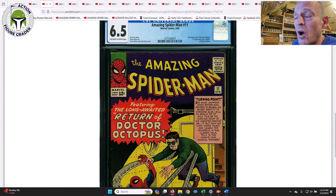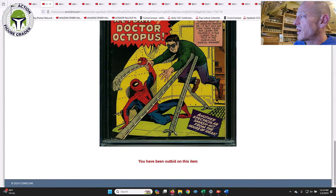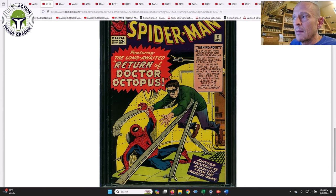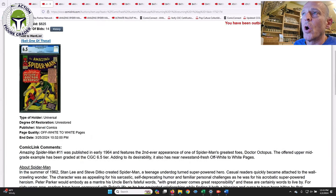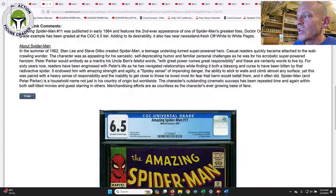Here is — not the one I bought, but this is the same book in a different grade. This one was a 6.5 off-white-to-white pages, ASM #11, the second appearance of Dr. Octopus — still a great cover. Mine had white pages and was a 6.0; this one was 6.5 off-white-to-white. They were both ending around the same time — mine on ComicConnect, this one on ComicLink. I went for the white pages and slightly lower grade. This one also had a bad crease along the bottom that was fairly pronounced, and it ended up going for a little bit less than what I paid for mine after accounting for the buyer's premium. I paid about $125 more; this one sold for $825.